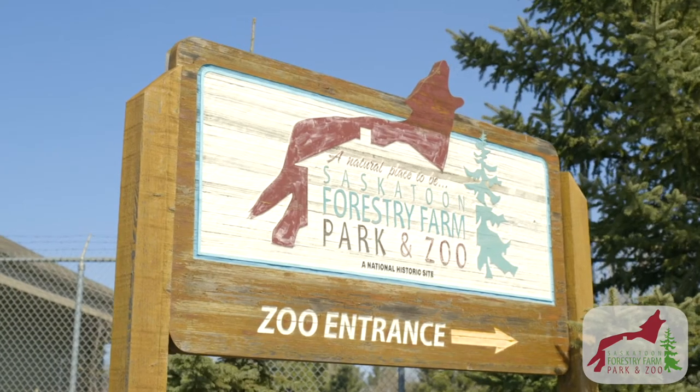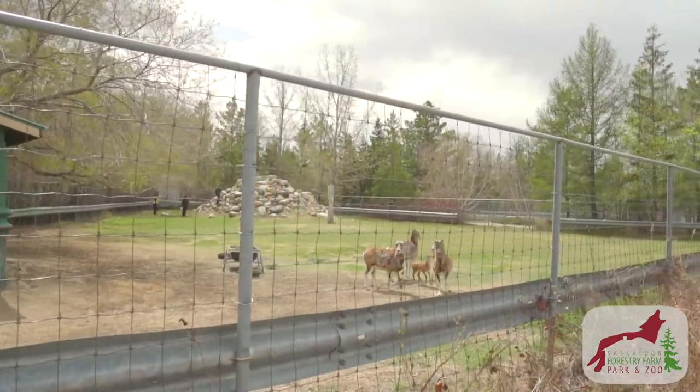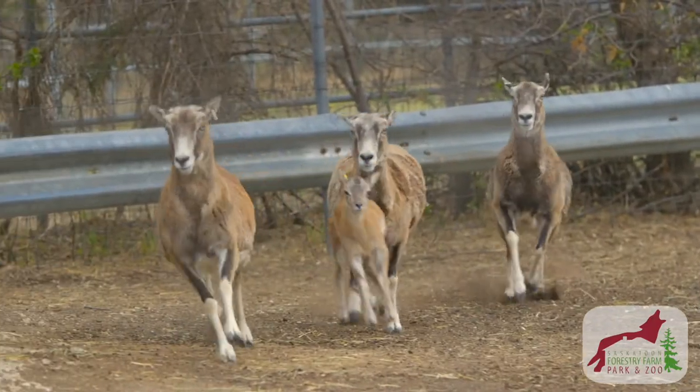I'm Jeff Mitchell, Zoo Manager here at the Saskatoon Forestry Farm Park and Zoo. Today at Who's at the Zoo, we're going to meet up with our mouflon sheep. We're going to learn all about them and we're going to get to see an extra special thing today — one of the babies.